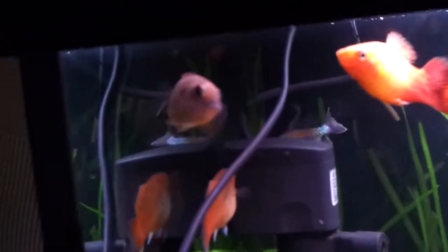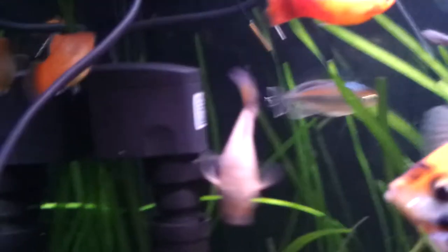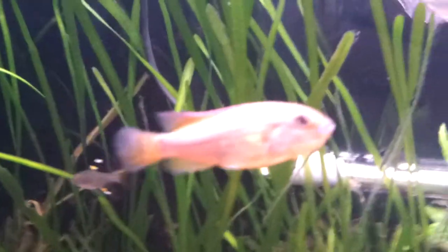This is the ejection mouth brooder female. This is the one I've already got fry from.